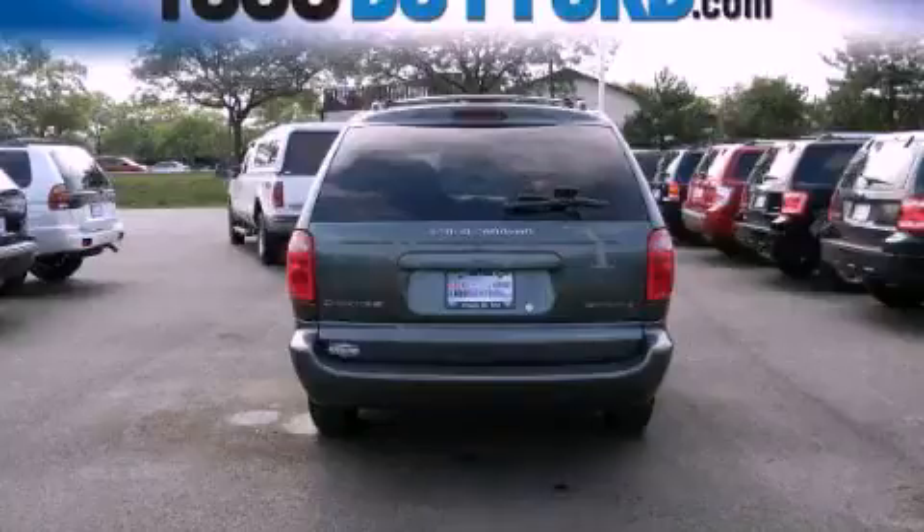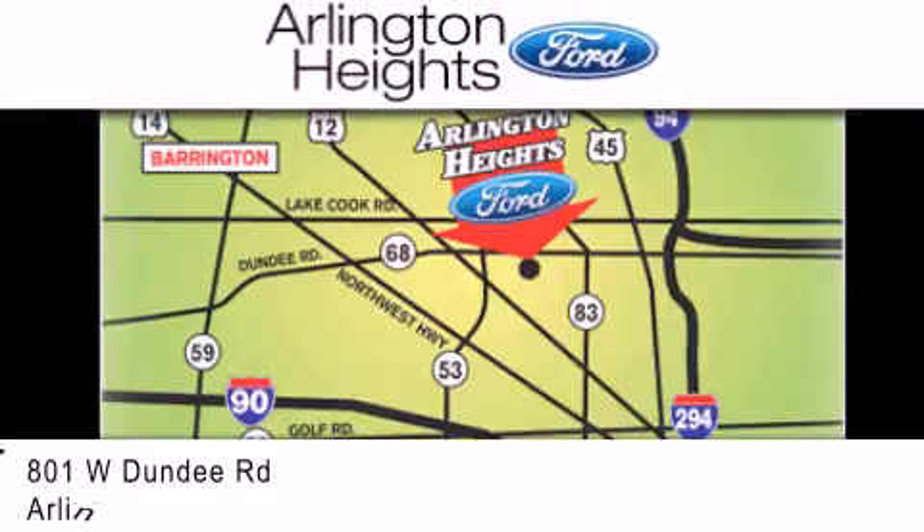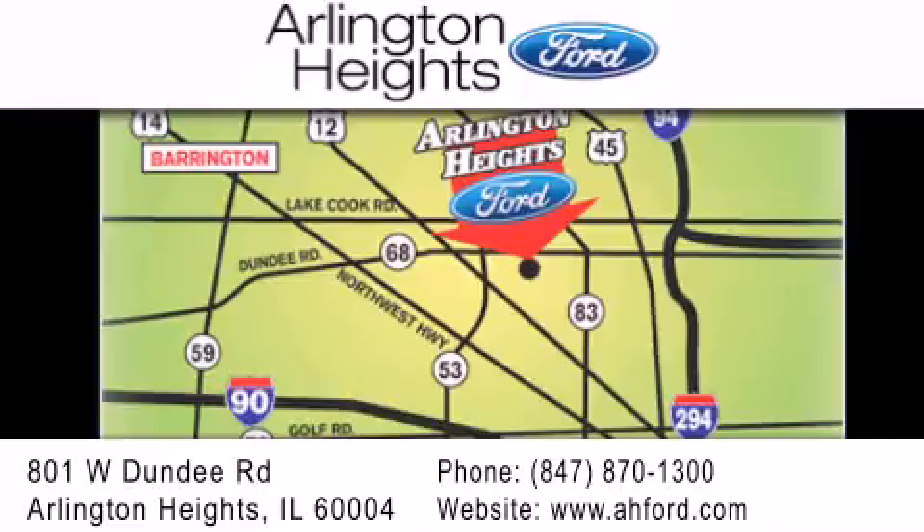Call or visit us right now and arrange your test drive today. Arlington Heights Ford is located at 801 West Dundee Road in Arlington Heights, Illinois. Only five minutes north of the Woodfield Mall. Number one in what matters most.